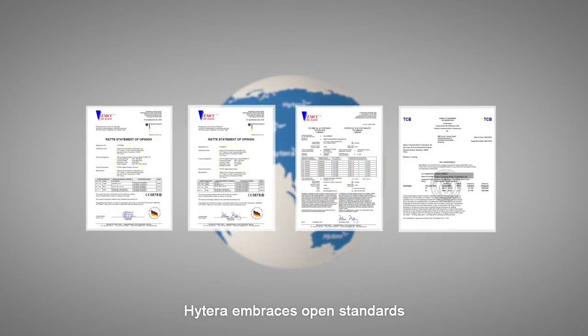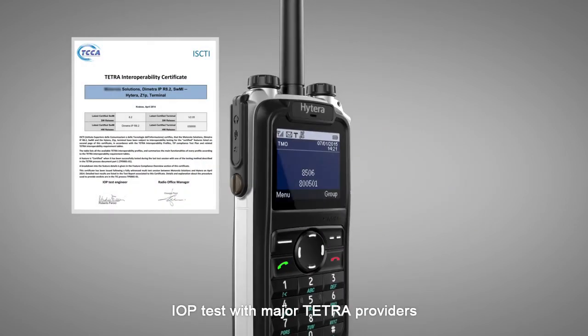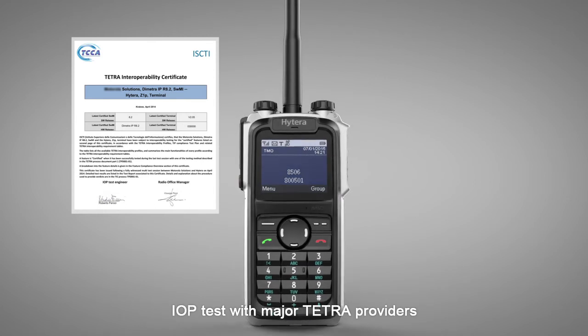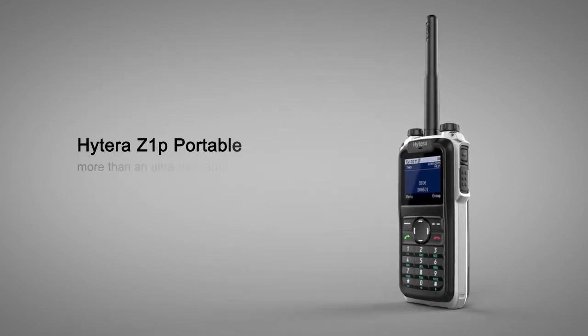Hytera embraces open standards. Z1P has already finished IOP testing with major TETRA providers. Hytera Z1P — more than an ultra-thin radio.